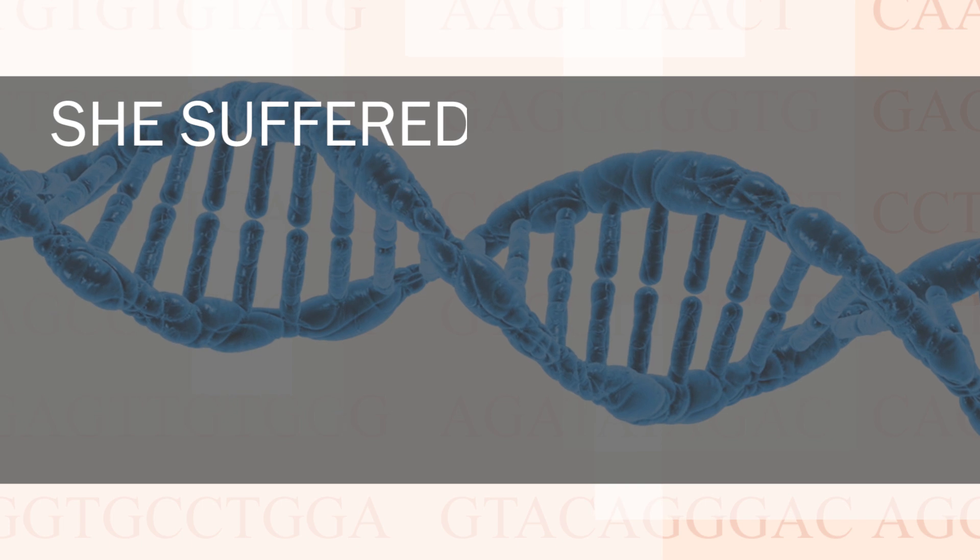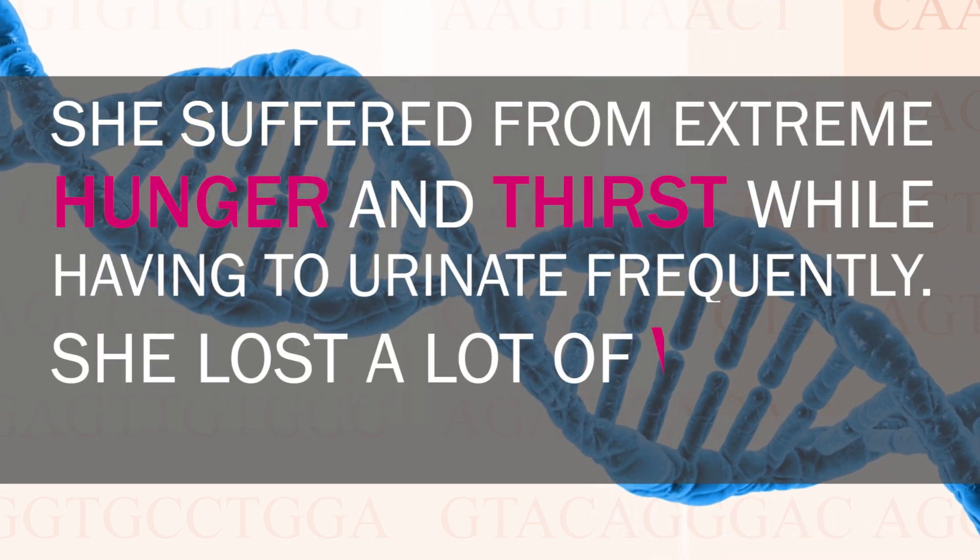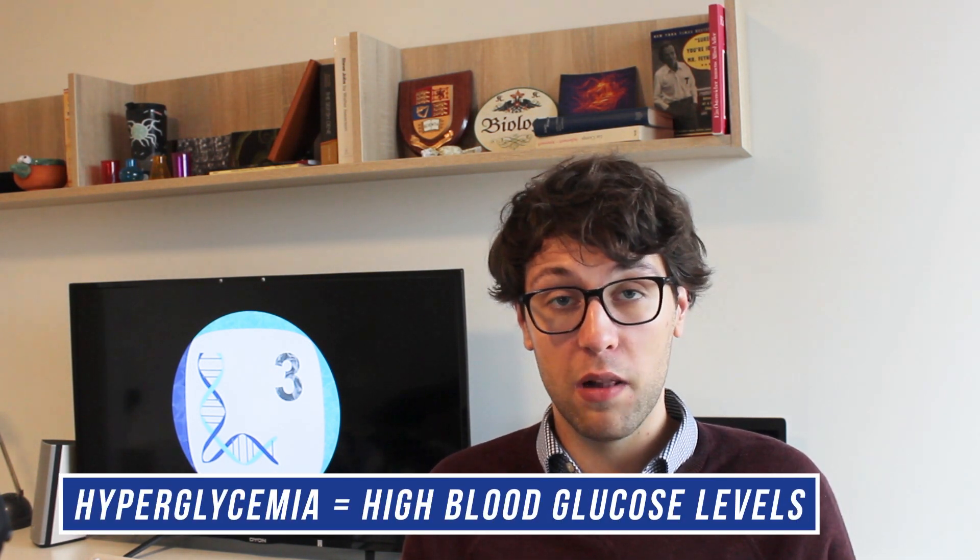The story we've heard included a girl who experienced the classical symptoms of type 1 diabetes. She suffered from extreme hunger and thirst while having to urinate frequently. She lost a lot of weight and was extremely tired. Beside these symptoms, further warning signs of diabetes are numbness in the feet, blurred vision, or breath odor. Broadly speaking, all of these symptoms are directly or indirectly caused by a state of hyperglycemia, or high blood sugar.